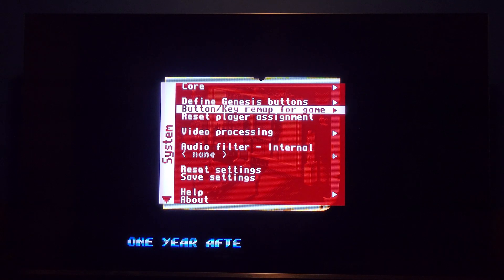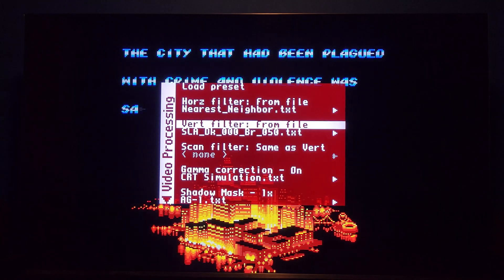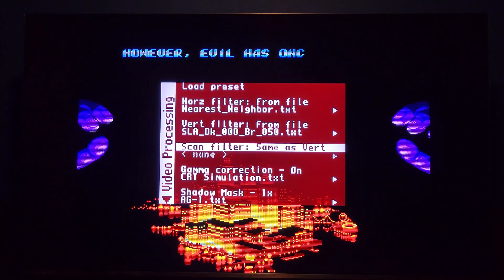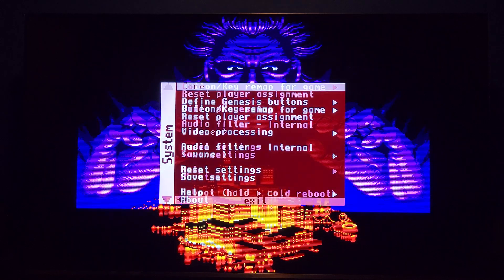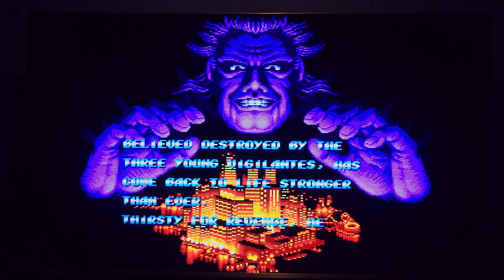Something like an arcade core — like the CPS2 core — loses sync altogether. So for this demonstration I'm sticking to 1080p mode. I use nearest neighbor, scanline 000 with brightness on 50 for the adaptive. I leave the scan filter alone, then use CRT simulation for the gamma, and aperture grill 1 for the shadow mask — and this looks incredible.